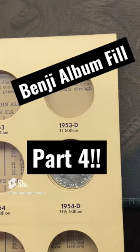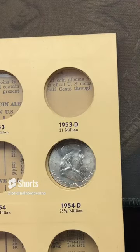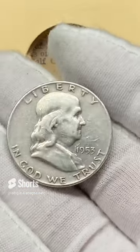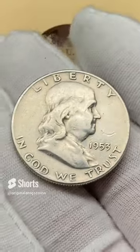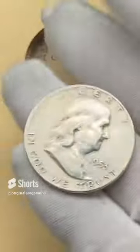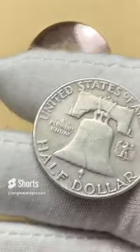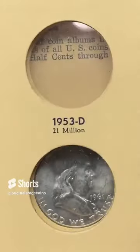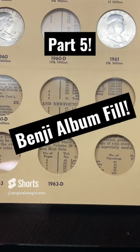Part four of my Benji album fill. This is probably the oldest and one of the most beat-up Benjis I have to fill the album right now, so we will be upgrading this at some point. It is a 1953 out of Denver — this one is starting to get kind of slick — but for now let's fill the spot.